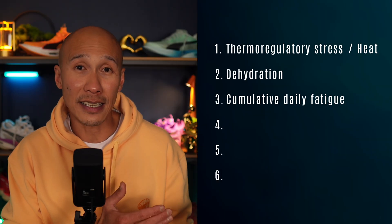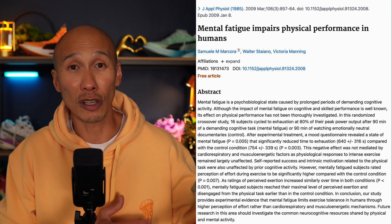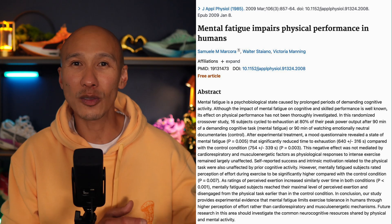Then there's cumulative daily fatigue. A study in the Journal of Applied Physiology demonstrated that participants with active day jobs showed reduced force output and slower time trial performance in the evening compared to the morning. Every step you've taken and every stressor you've absorbed during the day adds up and can reduce neuromuscular efficiency, leading to slower paces at the same heart rate.